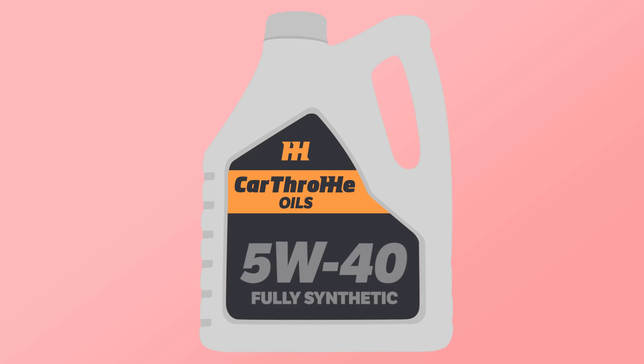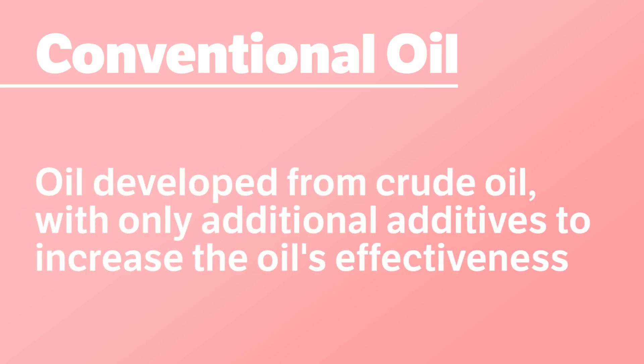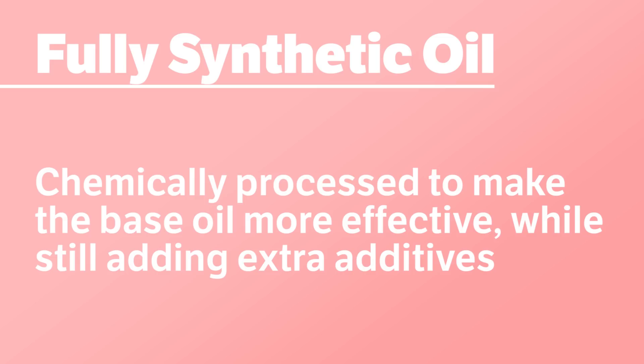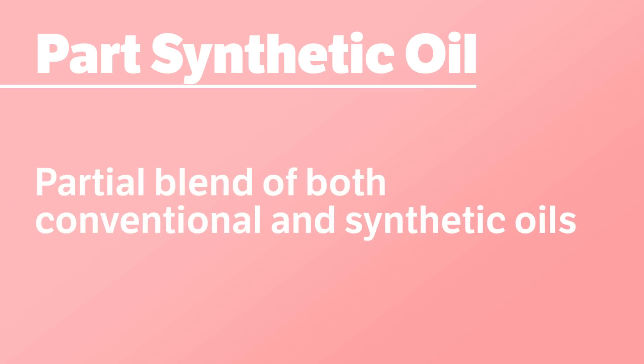Now below that, you may often see either fully synthetic, part synthetic, or perhaps nothing at all. That simply refers to the technology used to create that oil. If you can't see the word synthetic anywhere, it's likely a conventional oil. Engine oil is labelled as conventional when it's only been derived from crude oil. However, a synthetic oil will have an additionally chemically engineered process to help add in more beneficial properties. Part synthetic simply means that a partial blend of conventional and synthetic oil has been put together in one can.